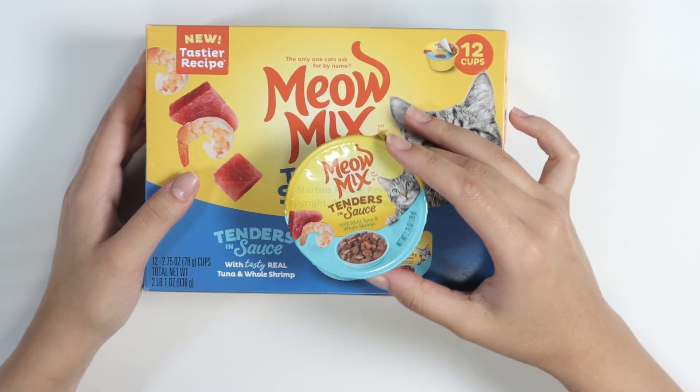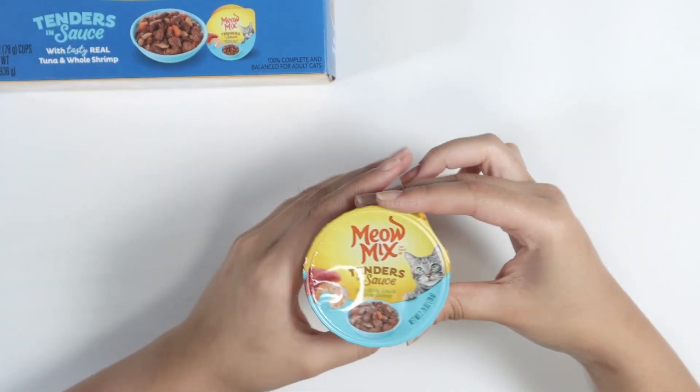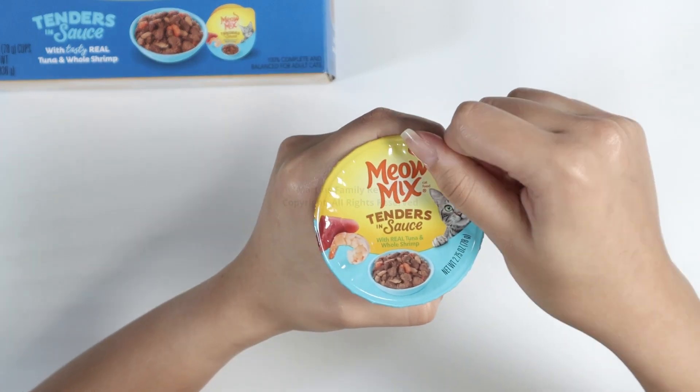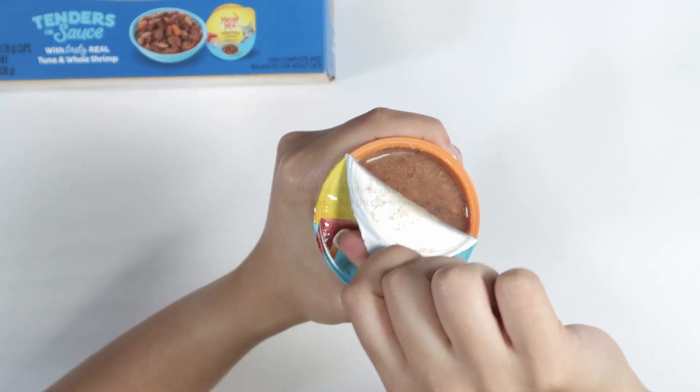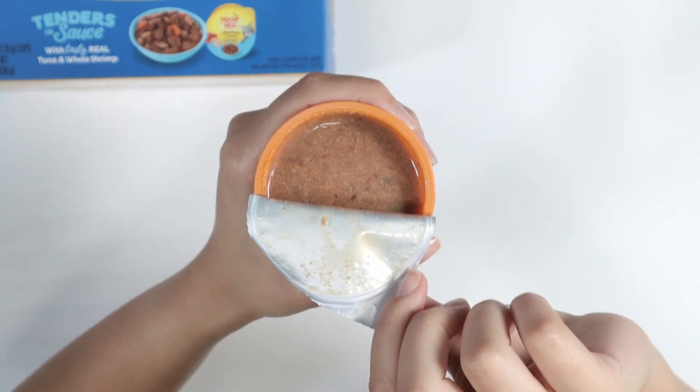It's a 78-gram little package. I'm actually going to open it up with you guys so you can see what it looks like. There you go — it's nice and liquidy too.